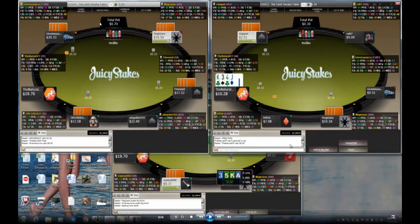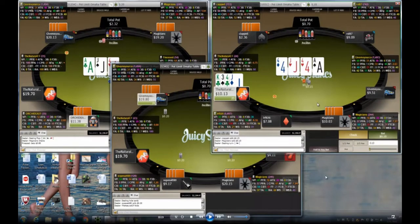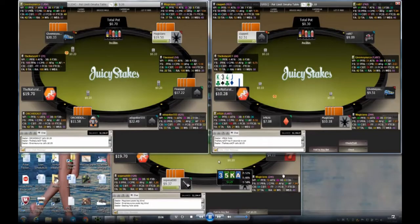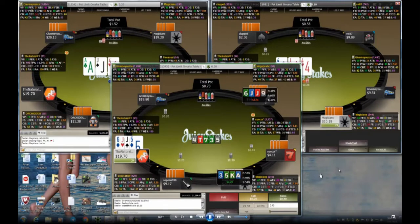The top left table is a $0.20 PLO table, table two is $0.10, and table three is $0.20 PLO as well. Let's get started. On table number two, I flop a full house — fours over jacks. I bet here on table three, I've got jacks with a suit but low cards so I fold it.